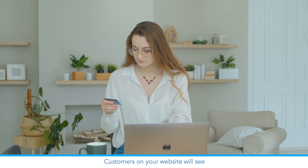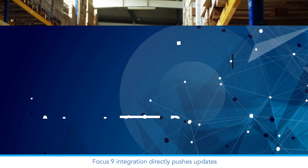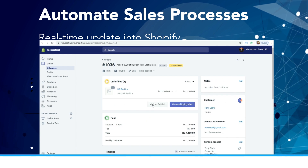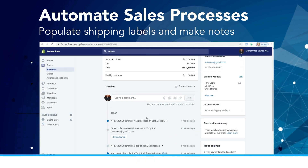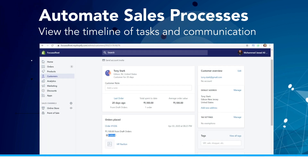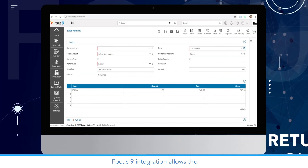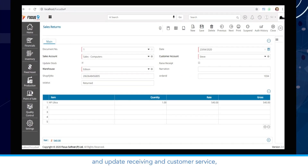Customers on your website will see real-time inventory of products. Focus 9 integration directly pushes updates from warehouse and inventory into Shopify. Manage and track order fulfillment, populate shipping labels, make notes, and view the timeline of tasks and communication between various departments. Returns can also be streamlined from the website to operations — Focus 9 integration allows the customer to make returns online and update receiving and customer service.